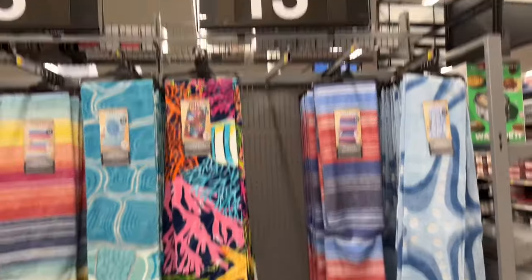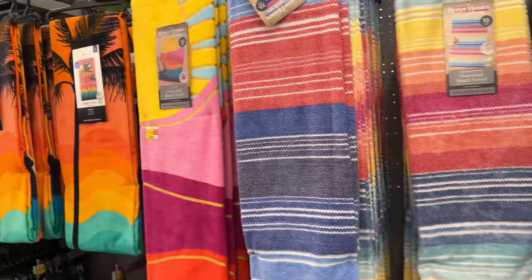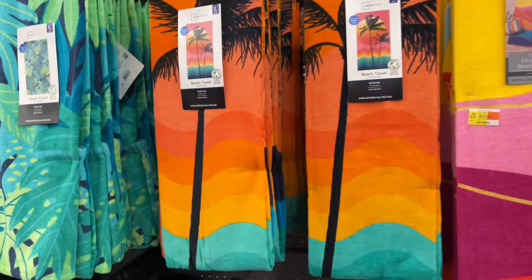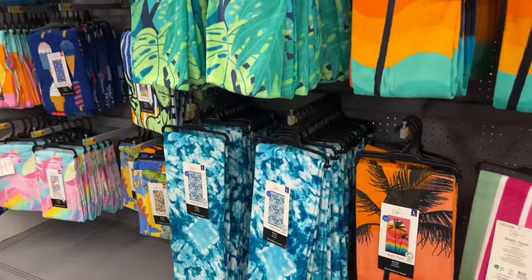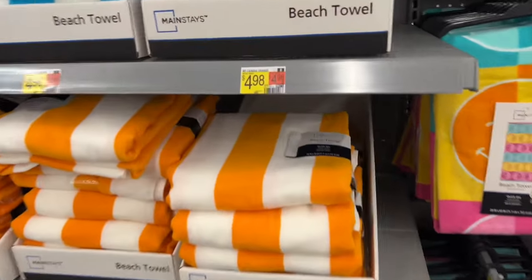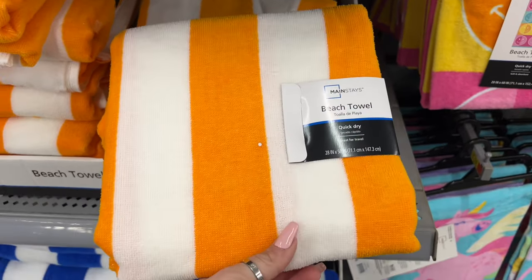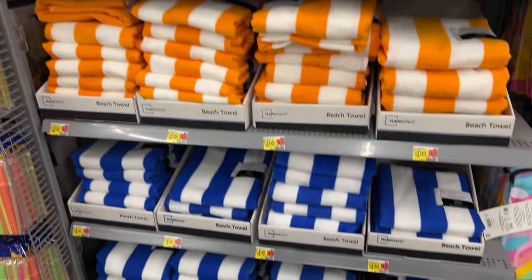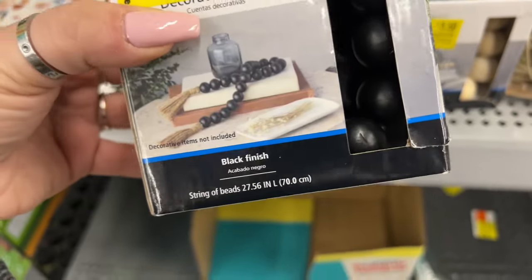Nice summer towels are out — extra large oversized beach towels for $13.92. I've gotten some here before and actually use them as bathing towels. The quick-dry 28 by 58 inch beach towels are $4.98 in blue and pink, and the black one is two dollars — that is not a bad price at all. I think I'm going to get the black one.